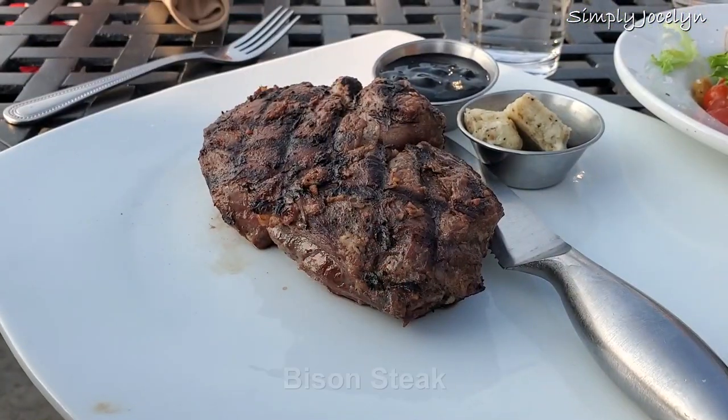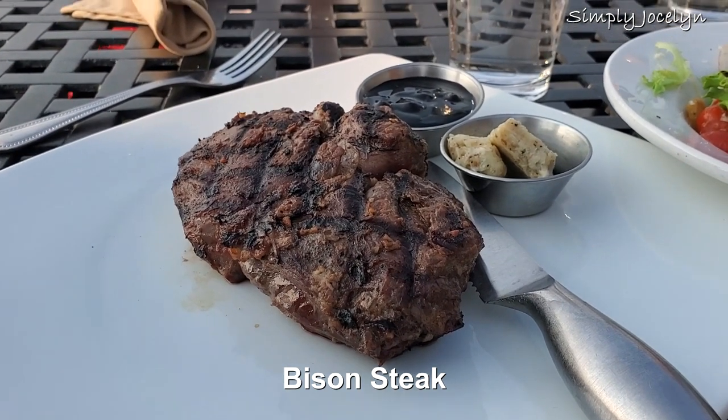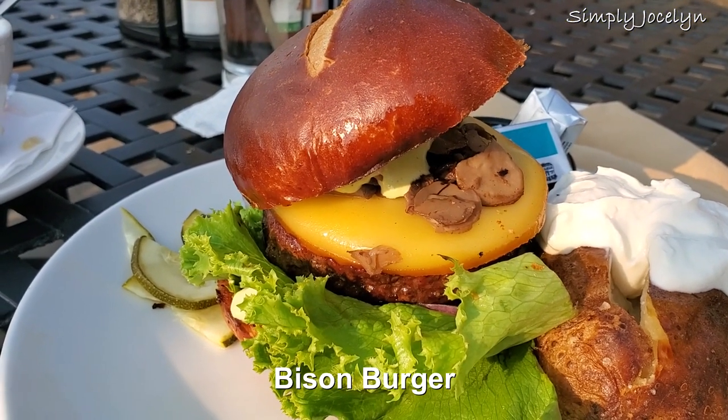On to the meats — bison is a big thing here. Bison steaks are not terribly different than a regular beef steak, pretty similar, a little more chewy sometimes. I actually really like bison as a hamburger. It has more flavor and it's really good stuff as a hamburger.